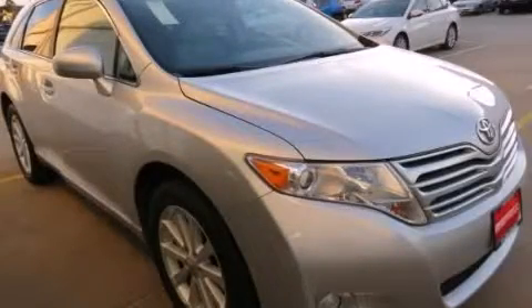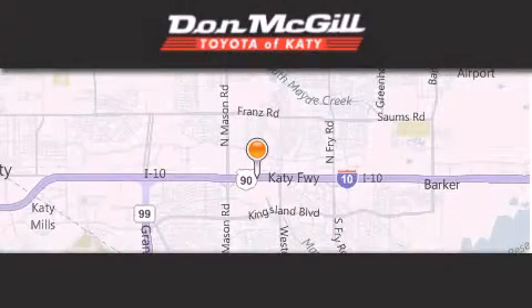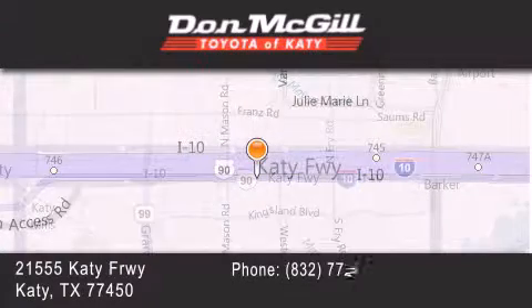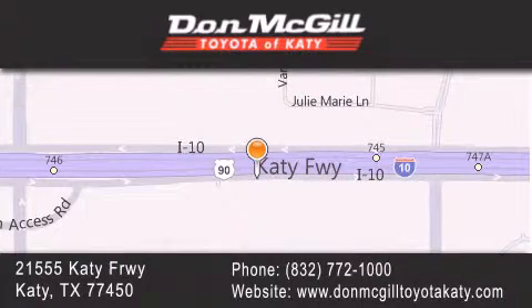Call or visit us right now and arrange your test drive today. Don McGill Toyota of Katy is located at 2155 Katy Freeway in Katy. Our goal is to exceed all of your expectations to ensure that you'll return for future visits. Thank you.